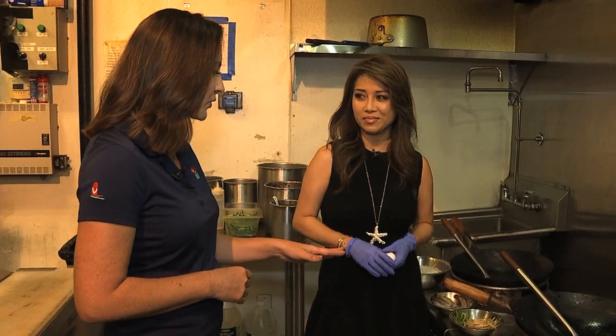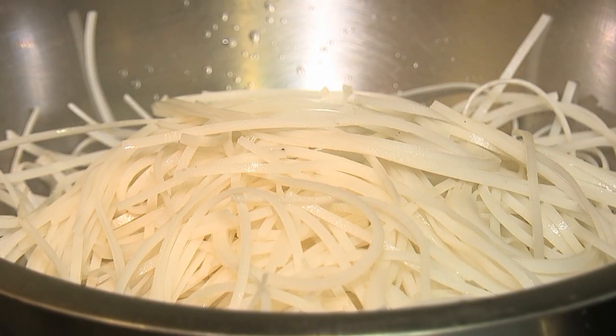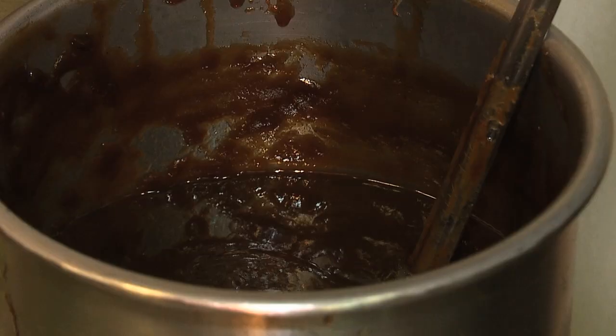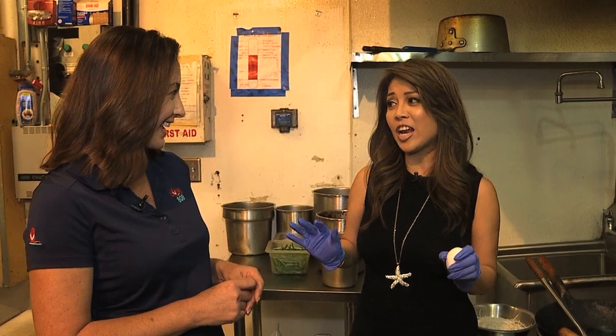What are the ingredients? So we have egg, rice noodles, shrimp, some chives, bean sprouts, and of course our secret sauce that makes it Pad Thai. Any way you can tell us what's in that secret recipe? I'll give you a little — not a lot, not the whole thing, but I'll give you a little.